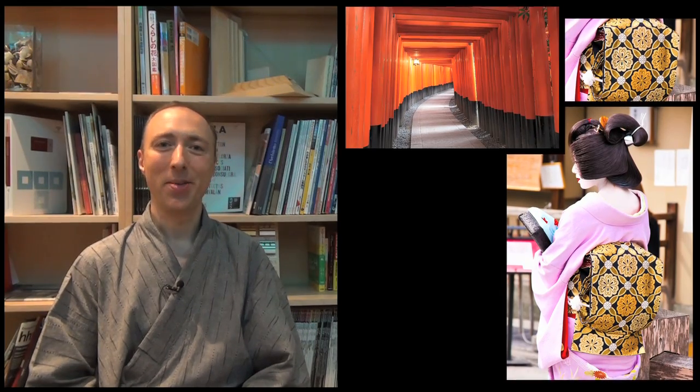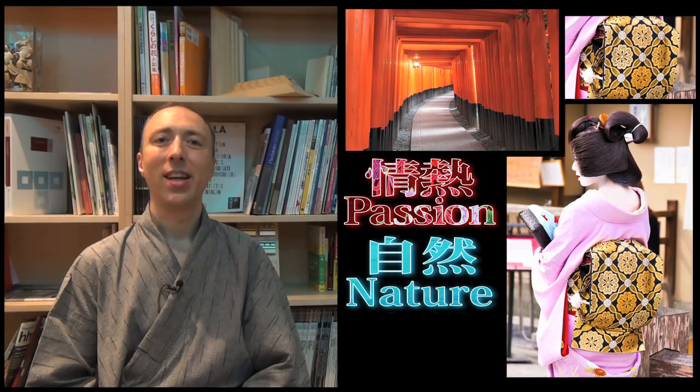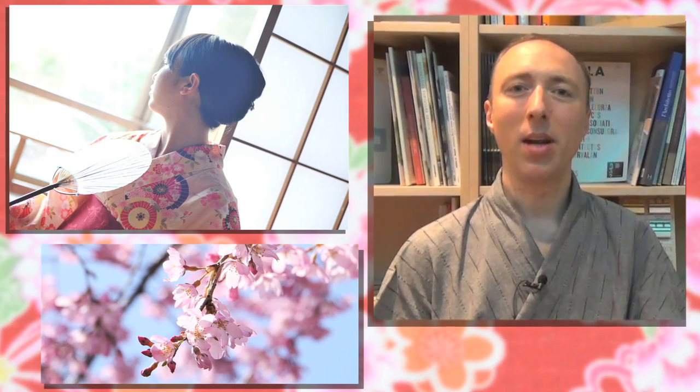The love for nature is one of the key motifs of Japanese culture. I've also been infected by this passion for nature and wood. And this is one of the main reasons I've been living in Japan for 16 years now.